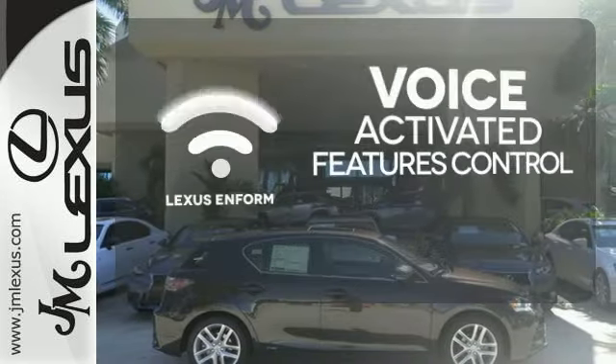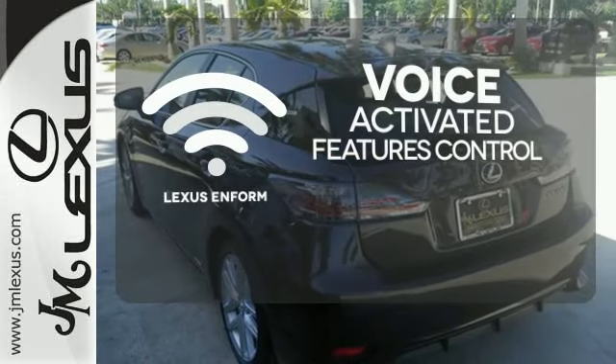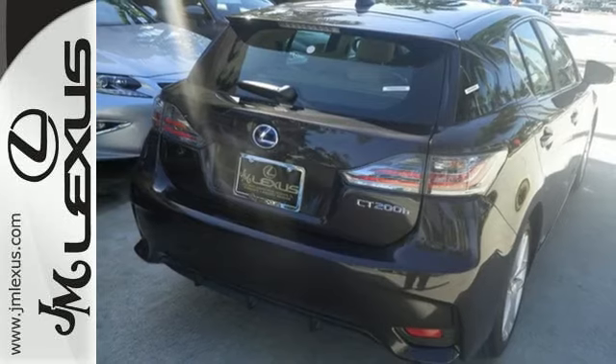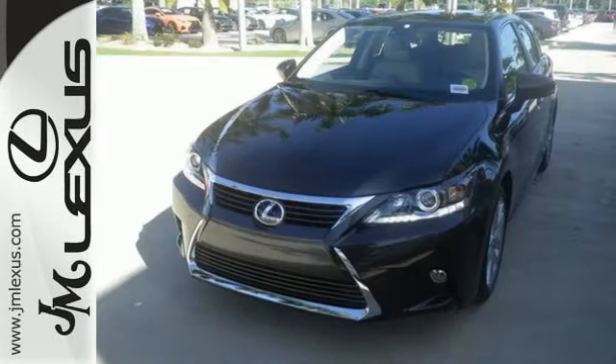Streamline your smartphone and digital media devices with the attractive and seamlessly integrated Lexus Enform. Let the sun shine and fresh air in with the sunroof. Luxury, comfort, and efficiency — everything you desire in the ideal hybrid.